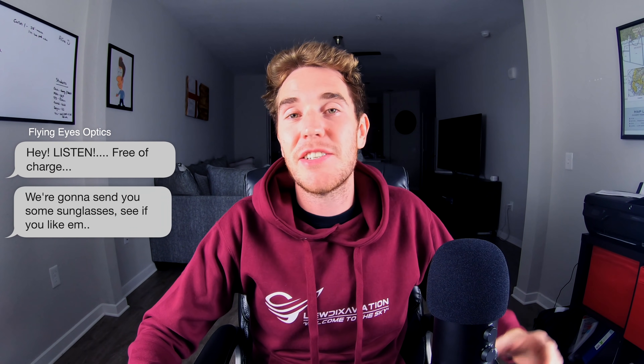I've never tested any of their products, but they contacted me and said, 'Free of charge, we're going to send you some sunglasses — see if you like them.' There's going to be some flying involved because I really want to test the sunglasses. What you're seeing is going to be a natural reaction to whatever's in this box. You're also going to see my process of deciding whether I want to become an affiliate with Flying Eyes based on my opinion.